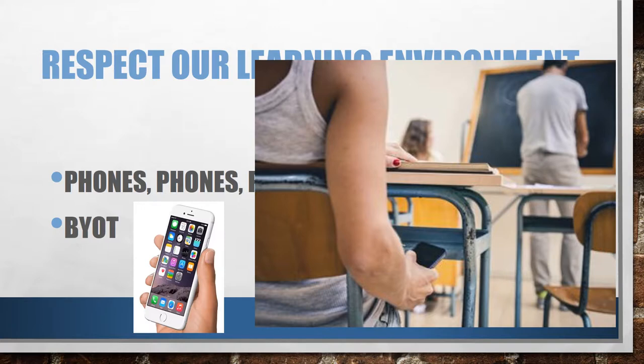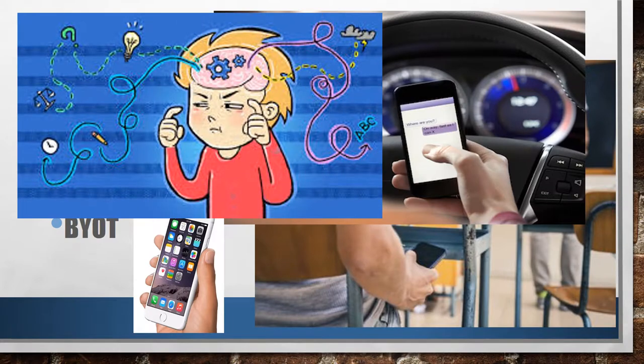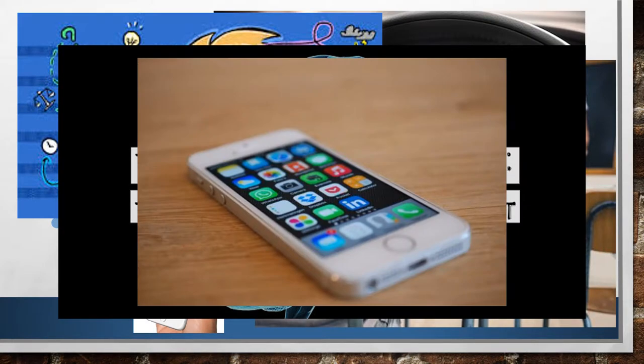But do you know why it is illegal to text and drive today? Because it distracts drivers from focusing on the road. In the same way, your phone distracts you from focusing on learning here in our classroom environment. Your brain is trained to release a chemical hormone called dopamine every time your phone dings or vibrates or goes off in any way. You have a physical urge to check your phone, and that urge distracts you away from whatever else you were thinking of.